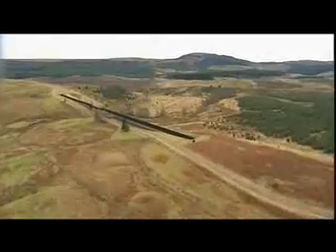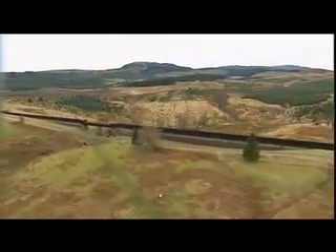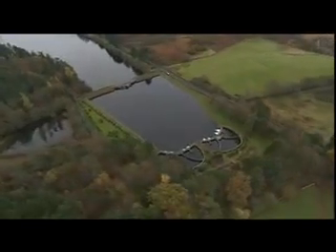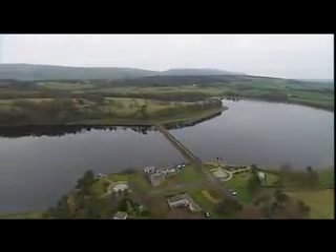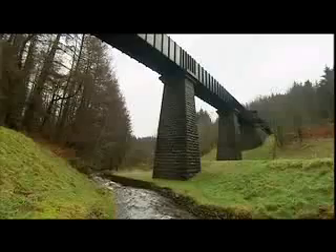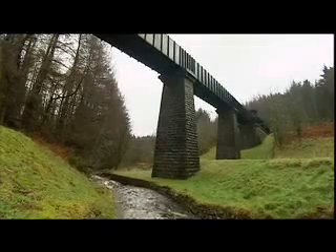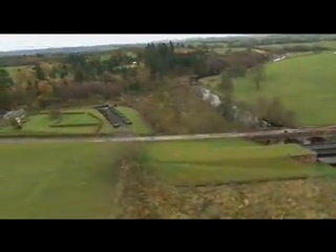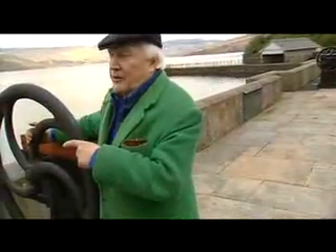In the 1850s, 3,000 workmen built a pipe 26 miles long from Loch Katrine to Mugdock, where they built two man-made reservoirs. In order for the water to travel, they had to make sure that the pipe dropped 10 inches for every mile of its length. And if there was a hill in the way, they went straight through it and out the other side — 13 miles of the pipe went through hillside.